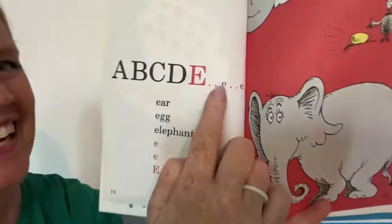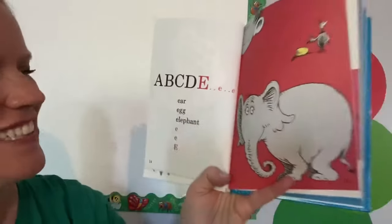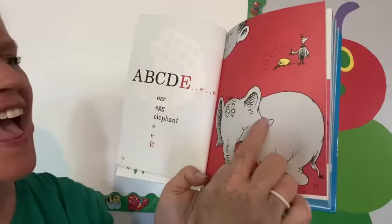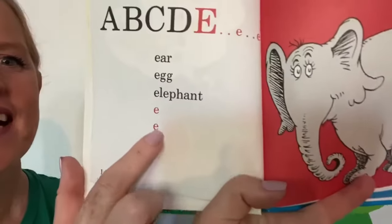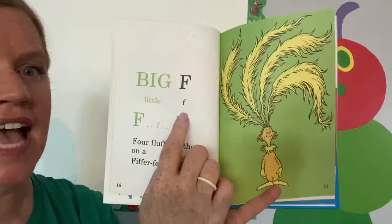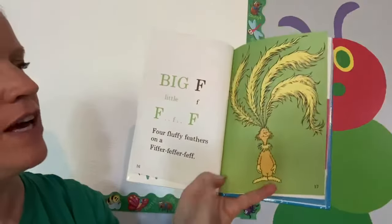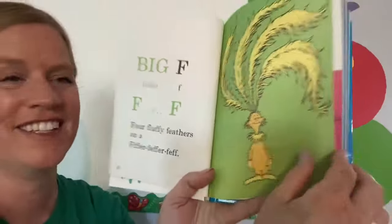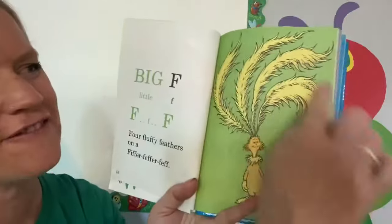Big E, big E, and I see a little E — two little E's. Ear, egg, elephant. E, E, E. Big F, little F. F, F, F, F. Four fluffy feathers on a fiffer-fiffer-fess. Look at his silly feathers on top.